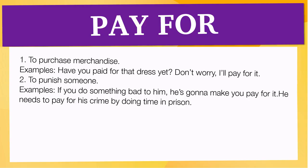It means: one, to purchase merchandise. Examples: Have you paid for that dress yet? I'll pay for it. Two, to punish someone. Examples: If you do something bad to him, he's going to make you pay for it. He needs to pay for his crime by doing time in prison.